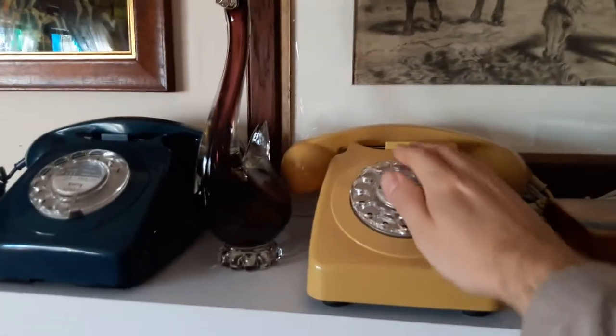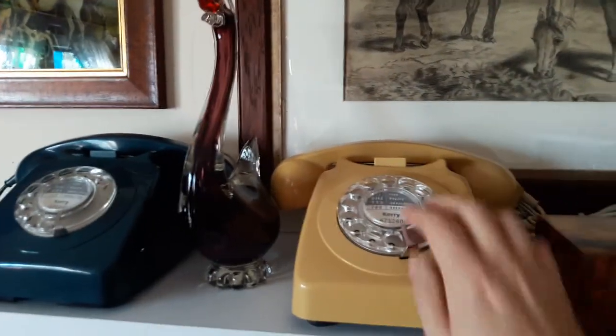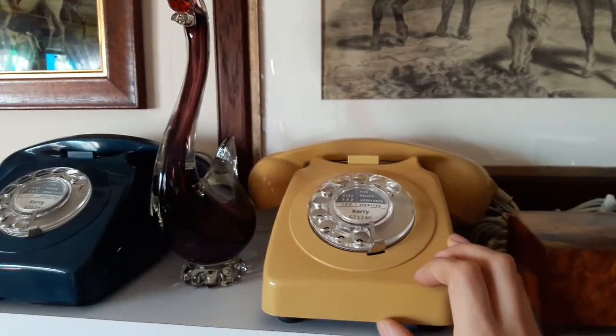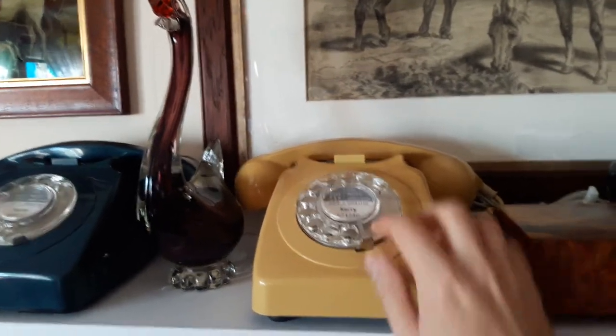This is the one I think they call the Topaz — it's like a mustardy coloured one, again with a bell on and off switch matching the case. A 746 Mark II.